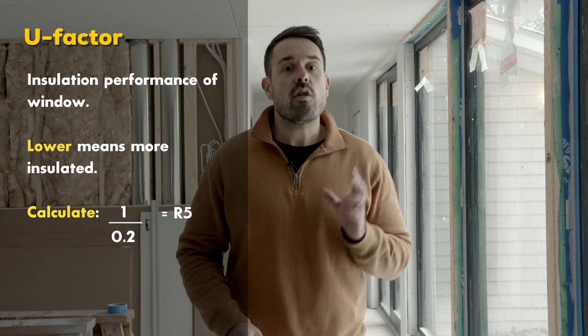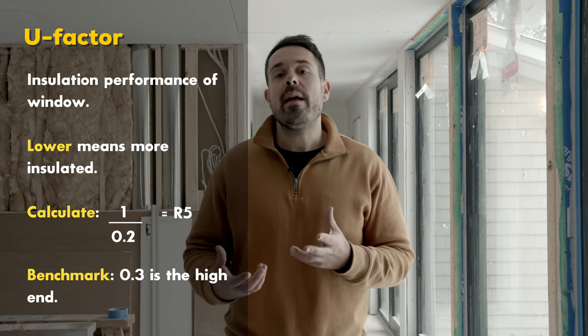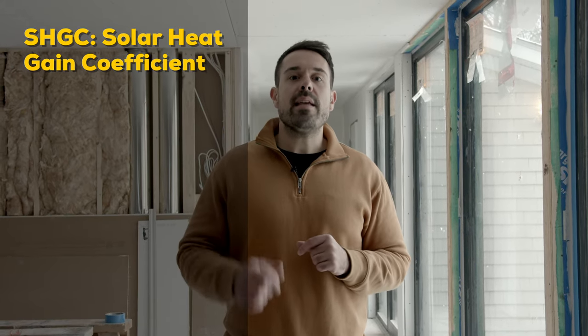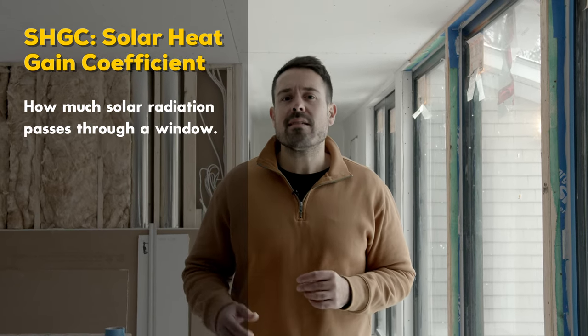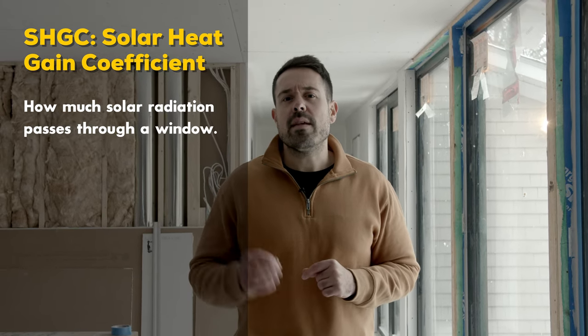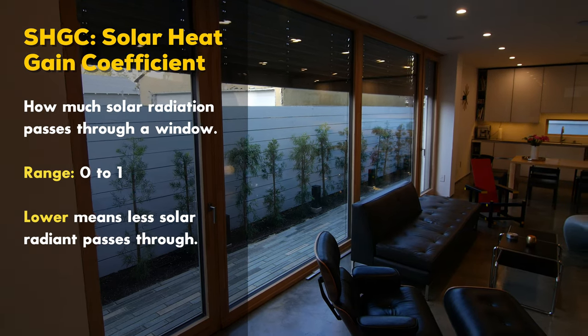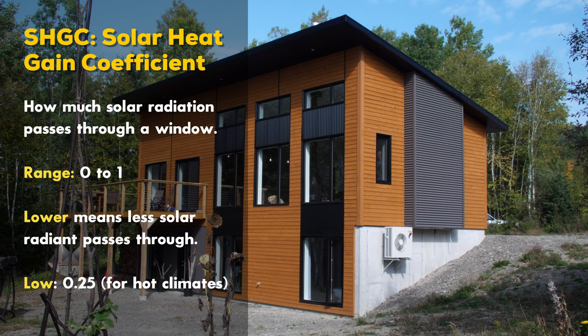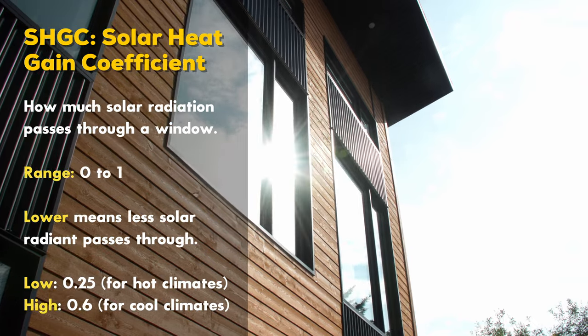According to Energy Star, 0.3 is the highest suggested window U-value for a home in Canada and the northern U.S. SHGC — the Solar Heat Gain Coefficient — is a measure of how much solar radiation passes through your window, rated from zero to one. Homes in the south would want a lower SHGC around 0.25, while homes in the north might want a higher SHGC as high as 0.6.